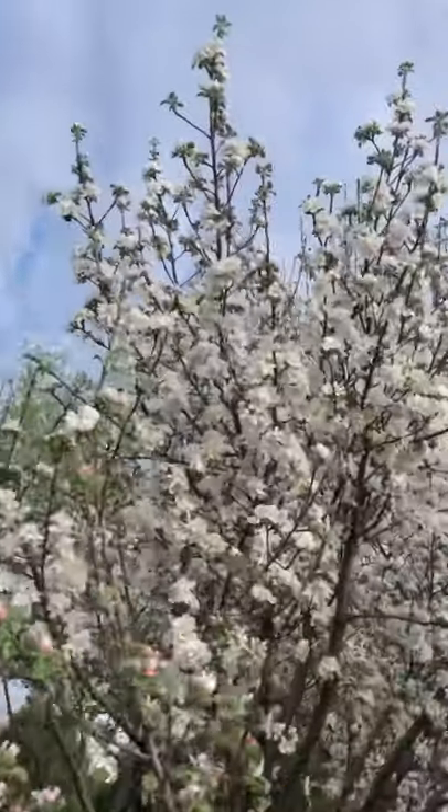All the blooms are blossoming. It's a beautiful day. That's an apple bloom. Plum blooms are over there. It's such a beautiful day. It's about 7:30 — I'm really excited.